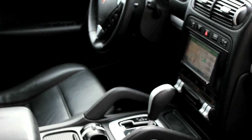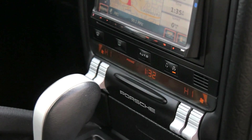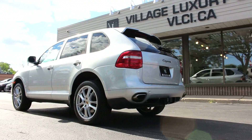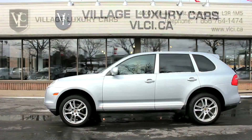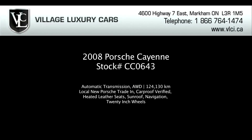In terms of performance and handling, the 2008 Cayenne fully lives up to its Porsche heritage. Swift acceleration from nearly any speed is always at hand, while cornering is flat and confident. The ride is firm but never harsh and the brakes are strong and linear. The Cayenne is also a capable SUV when it comes to off-roading as well. Clearly worthy of the Porsche crest.